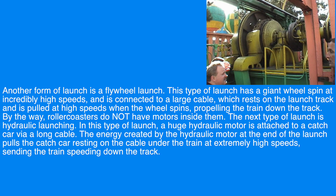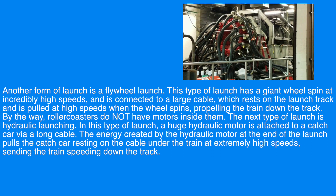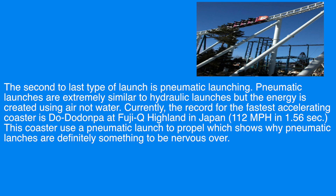Another form of launch is a flywheel launch. This type of launch has a giant wheel spin at incredibly high speeds, connected to a large cable which resets on the launch track and is pulled at high speeds when the wheel spins, propelling the train down the track. By the way, roller coasters do not have motors inside them. The next type is a hydraulic launch, where a huge hydraulic motor is attached to a catch car via a long cable. The energy created by the hydraulic motor pulls the catch car resting under the train at extremely high speeds, sending the train speeding down the track.